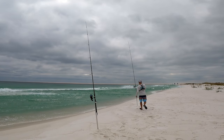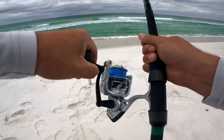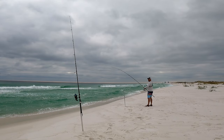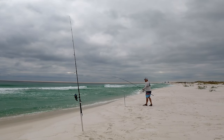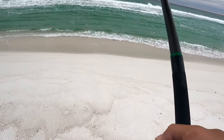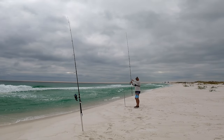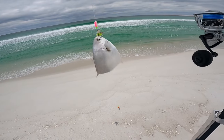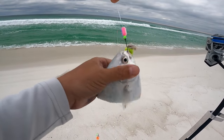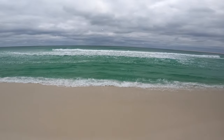There we go, that didn't take long! Don't feel anything - maybe he didn't hook up. Oh wait, there he is, he's going crazy! Looks like another little pomp. It's always nice to catch the target species though, I can't complain - I just wish they were all the right size. They're digging that green Fish Bite. See you buddy, grow up!